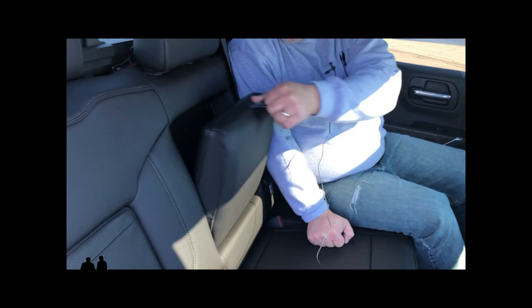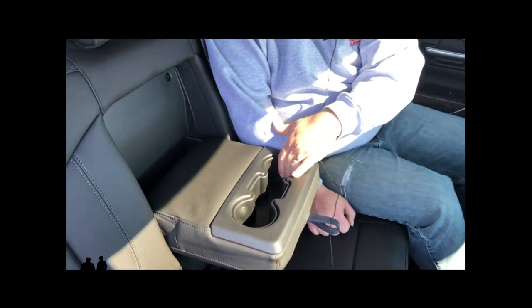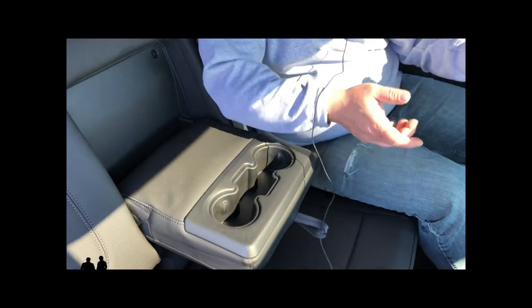The last thing is the armrest — pull that down and you've got cup holders along with a little bit of storage and a nice armrest. Off on our ride in the Sierra Denali 2019 Crew Cab Edition.